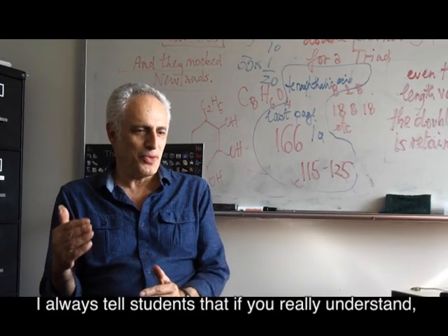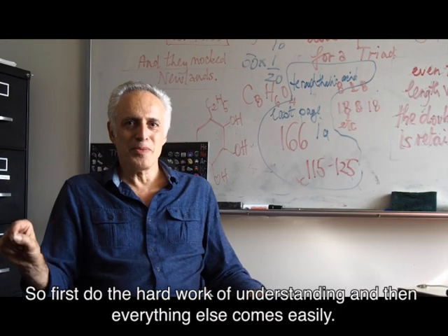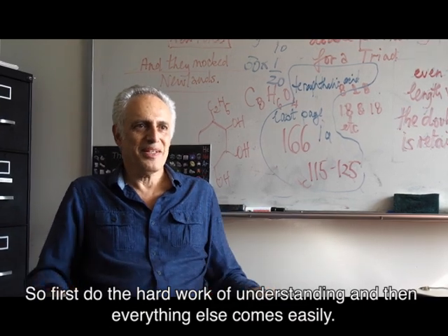I always tell students: if you really understand, then solving the problems and doing homework is easier. So first do the hard work of understanding, and then everything else comes easier.